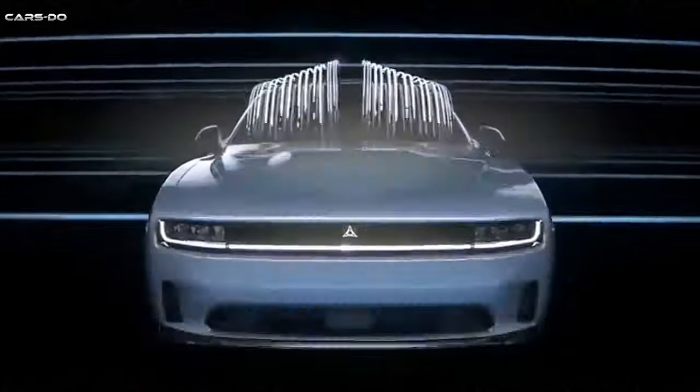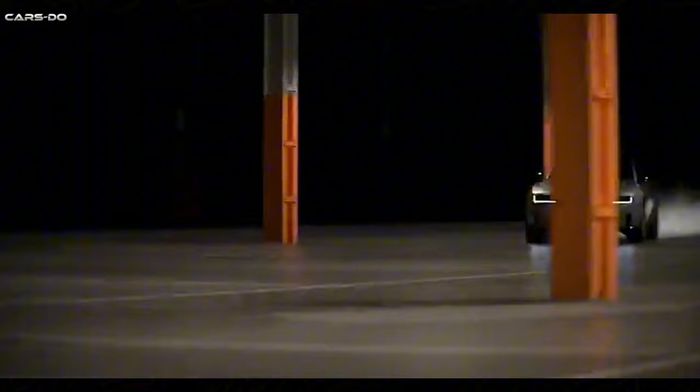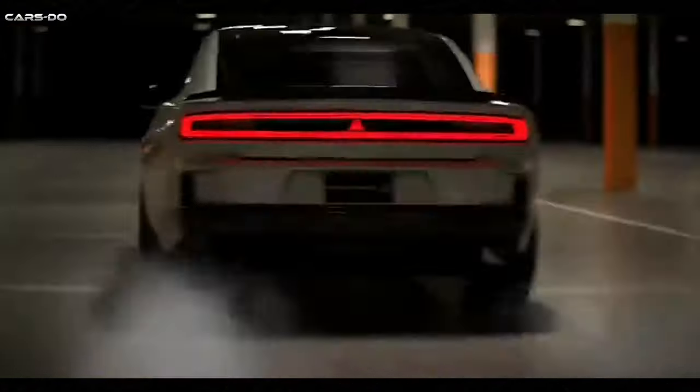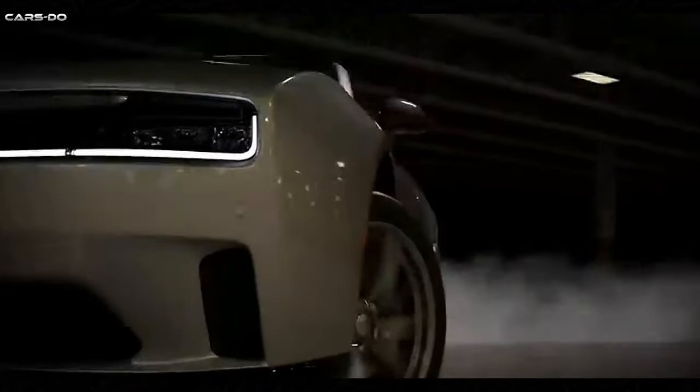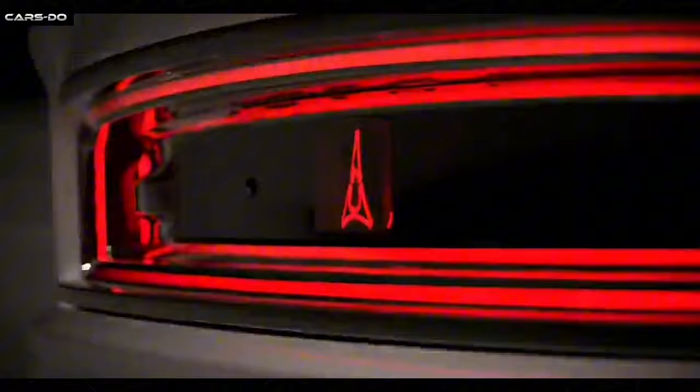For those seeking more power, the V8 engine produces an impressive 370 horsepower and 400 pound-feet of torque. But the true muscle car enthusiasts will go wild for the supercharged 6.2-liter Hellcat engine, which unleashes a staggering 707 horsepower and 650 pound-feet of torque. All engines are paired with an 8-speed automatic transmission, ensuring smooth and responsive performance.